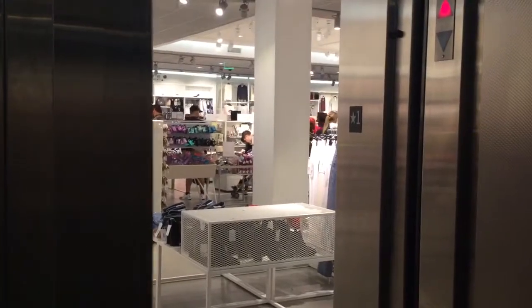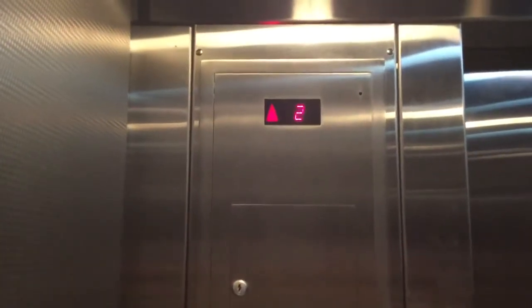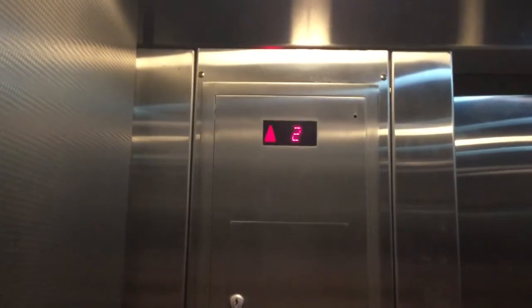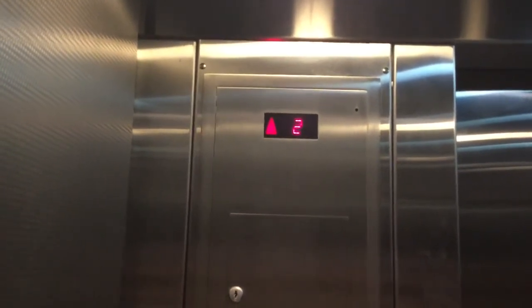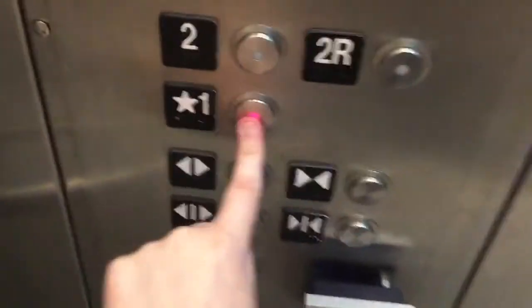Let's go up to 2R. It's going to open on this side. Let's head down to 1. Pretty typical H&M elevator.